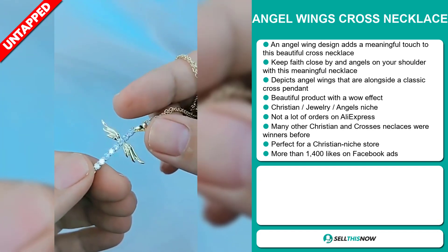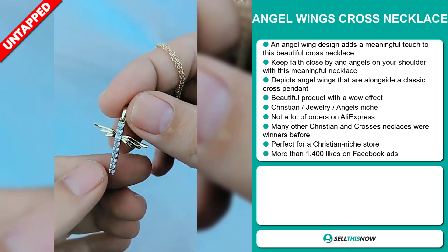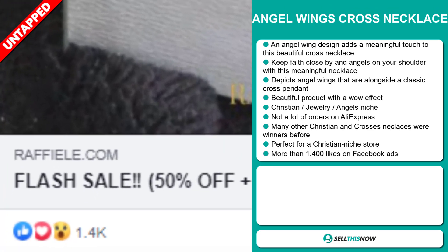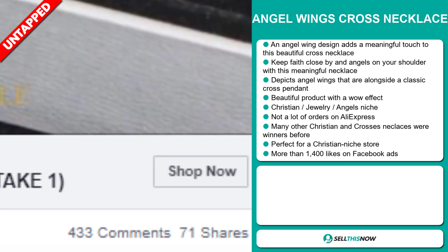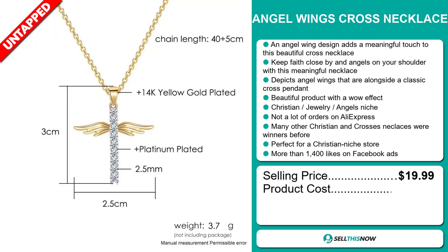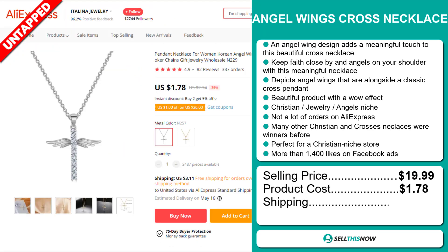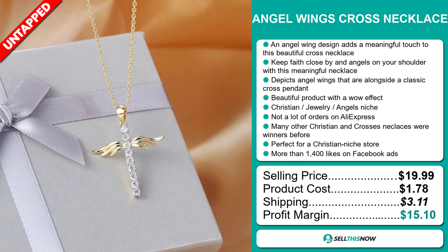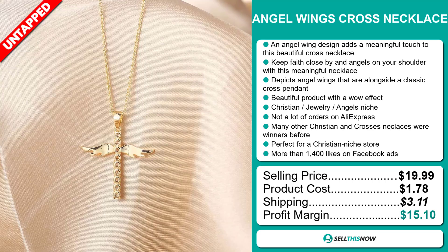It's perfect for a Christian niche store. The Facebook ad has received more than 1,400 likes. The selling price for the Angel Wings Cross Necklace is just under $20, whereas the product cost is only $1.78. Shipping will set you back $3.11, so you're looking at a good profit margin of $15.10. Sell this now.